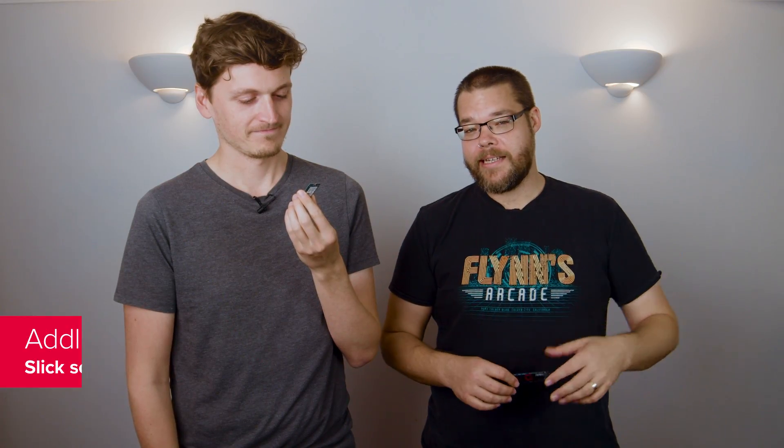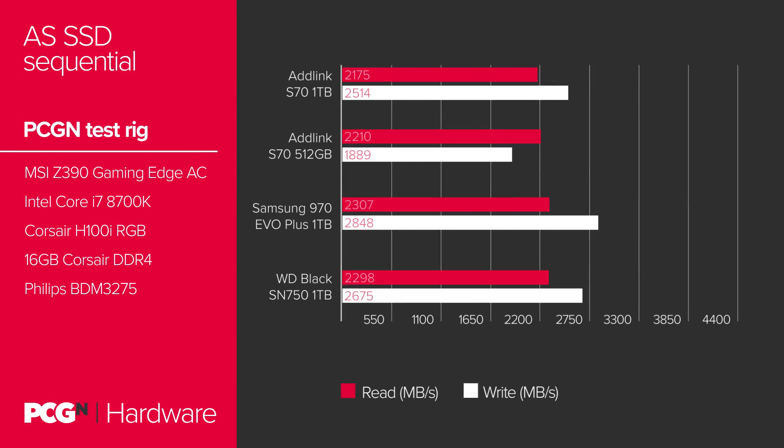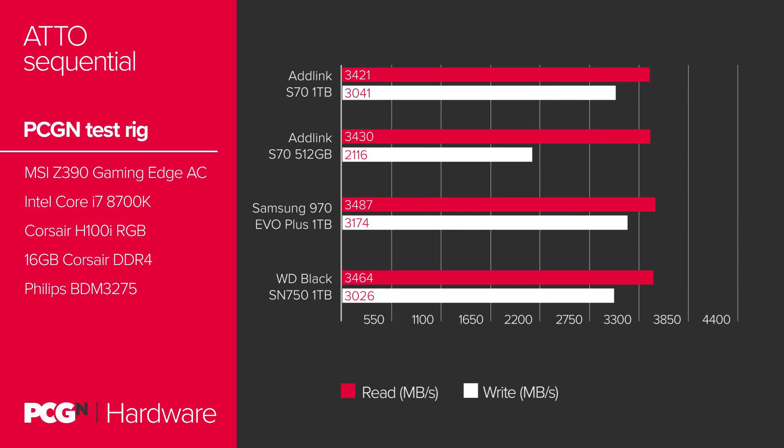But now Adlink has ripped up the rulebook on SSD pricing, and these 1TB and 512GB drives are blowing the market wide open. The 1TB S70 is right up there against both the WD Black SN750 and the Samsung 970 EVO+. In purely synthetic terms, the two established brands do have the faster drives, but only just. And when the Adlink SSD is around $100 cheaper for the same capacity and practically the same storage speed, you've got to wonder why you'd look any further. The 512GB version is slower, thanks to fewer of the flash controller's memory channels being filled, and the write speeds inevitably suffer the most. It's still almost twice as fast as the WD Blue SN500, and right now it's also slightly cheaper.